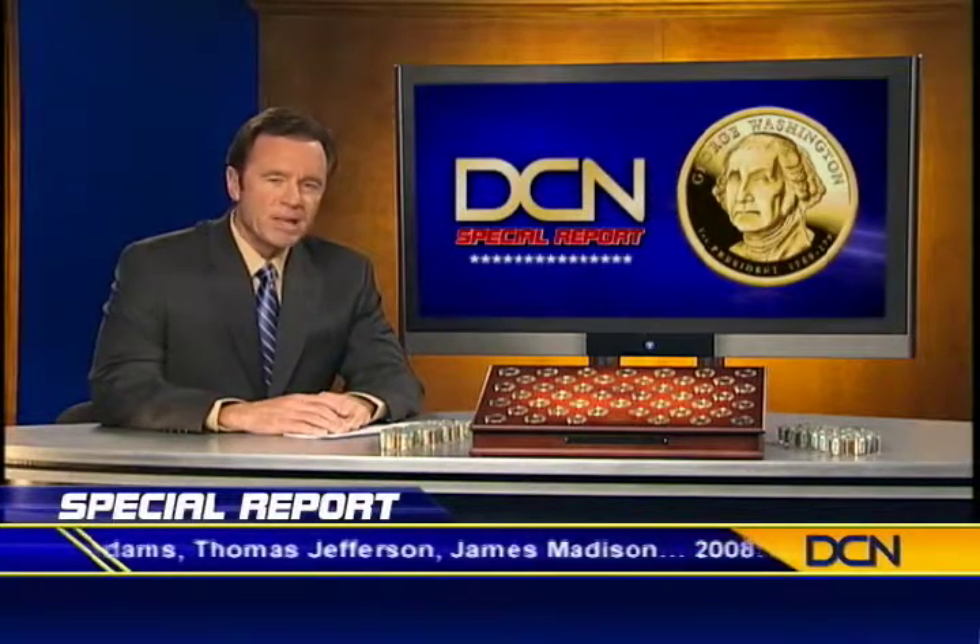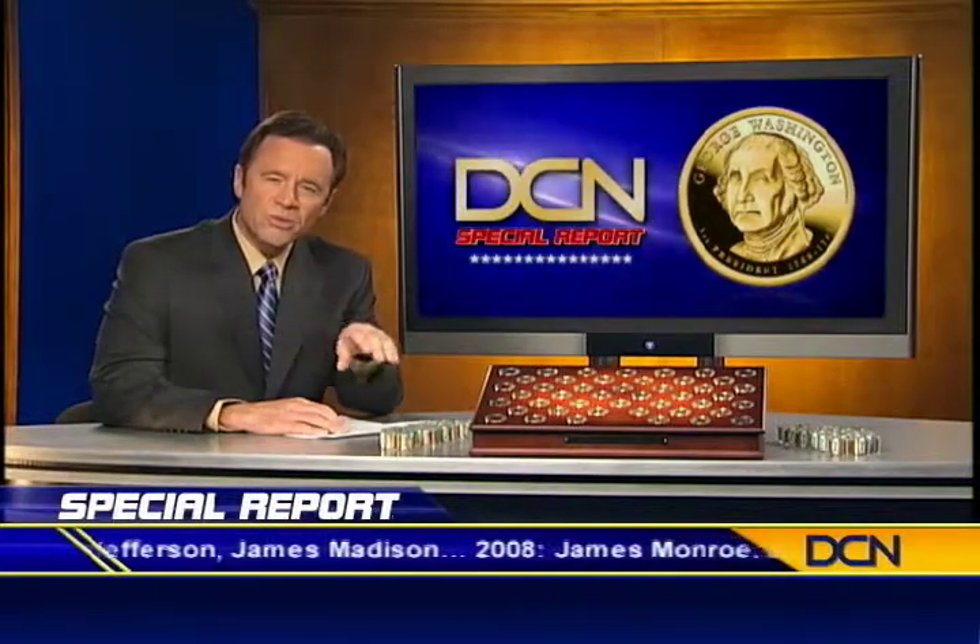The scarcity of these coins raises an important question: how significant a role will this series play in America's history? To find out, we wanted an expert's opinion, and reporter Carl Burroughs is standing by live with him now. I'm here with Neil Berman, expert numismatist and professional rare coin dealer for over 40 years.